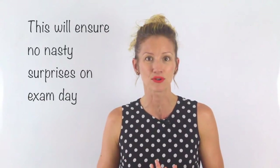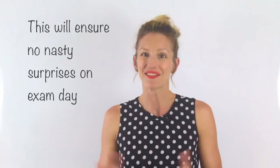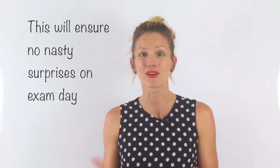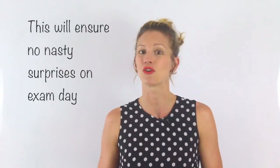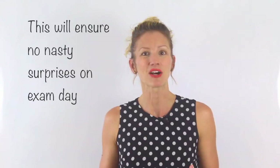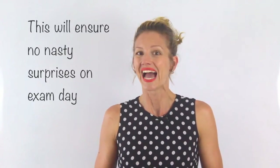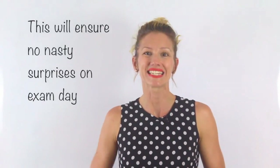I'm Katie Price, grade transformation expert, and if you have a question about how your teen can get ahead or maximize their study efforts, I'd love to hear from you. You can email me at katie.price@rocksolidstudy.com.au and until next week, let's make this a fantastic week.